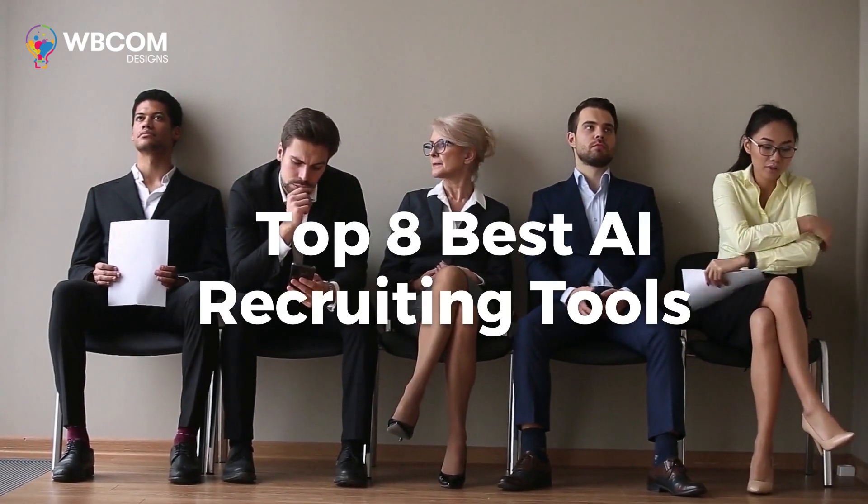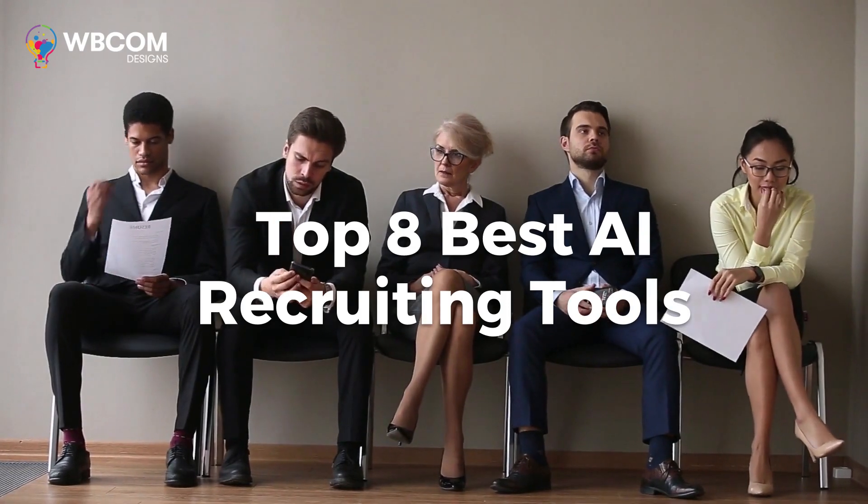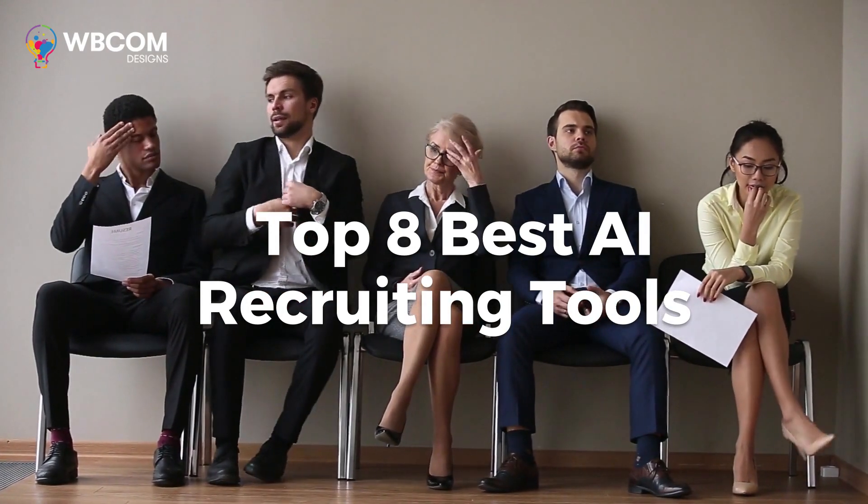Today we are exploring the topic of the top eight best AI recruiting tools, which are designed to help recruiters quickly sift through resumes and identify the best candidates.